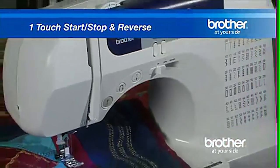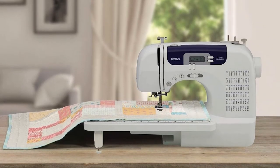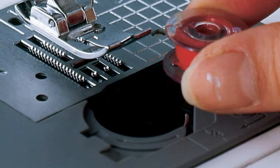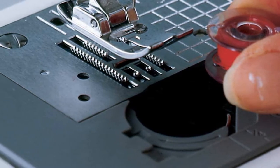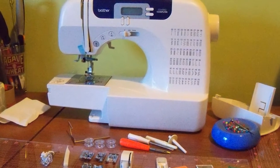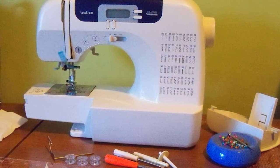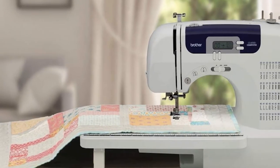The LCD display shows each stitch, and a chart on the side of the machine shows exactly what they are going to look like. It is easy to thread and offers adjustable sewing speeds with up to 850 stitches per minute thanks to the powerful motor. There is a built-in free arm, an automatic needle threader, and an LED light to illuminate your workspace so you can always stitch with accuracy.